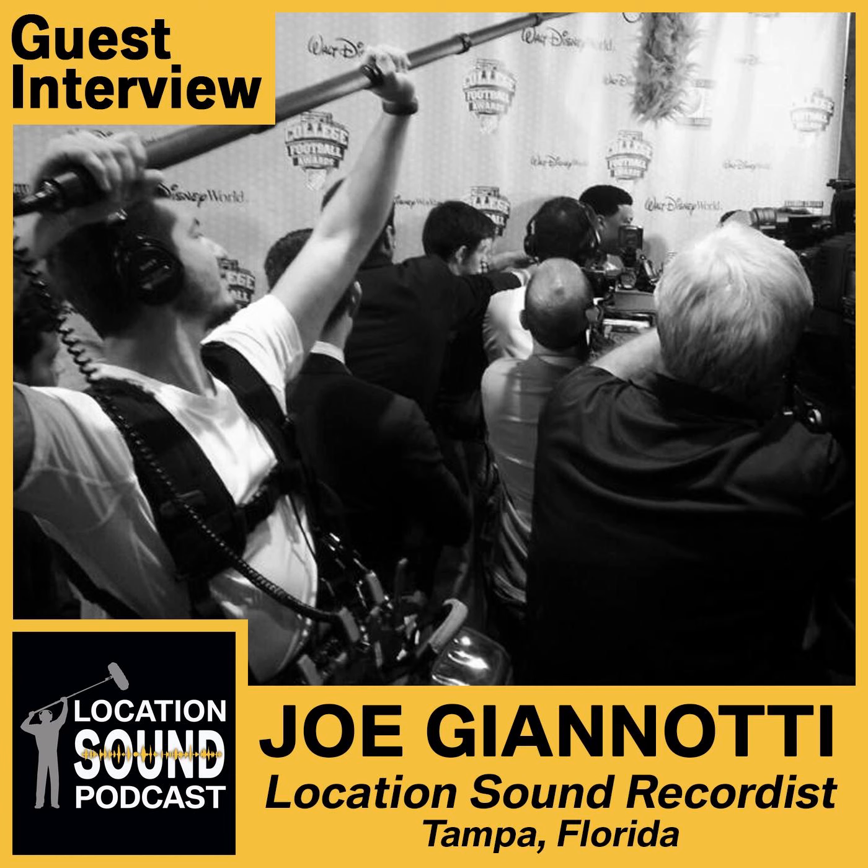Do you back it up before you give it to the client? Usually I'll transfer on set, and when I get home I'll back it up. It's always cool to do that — part of that process is just listening back with headphones and thinking about what you could do better next time. I spend a lot of time doing that.